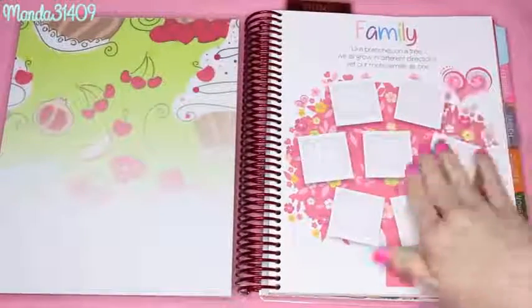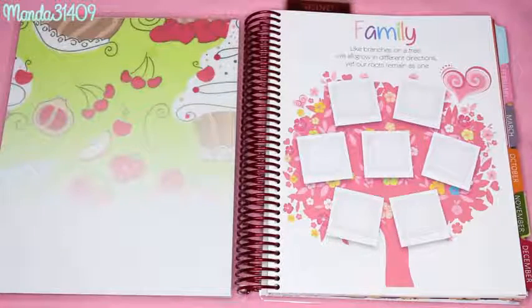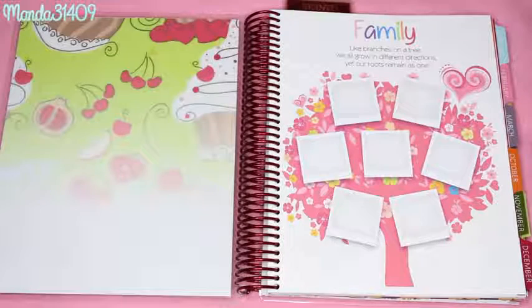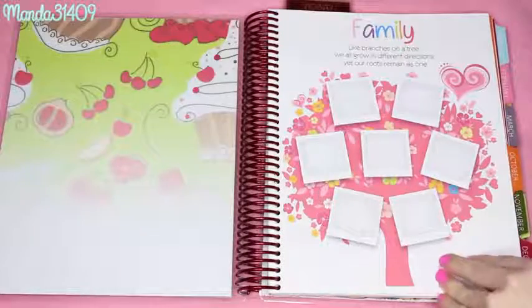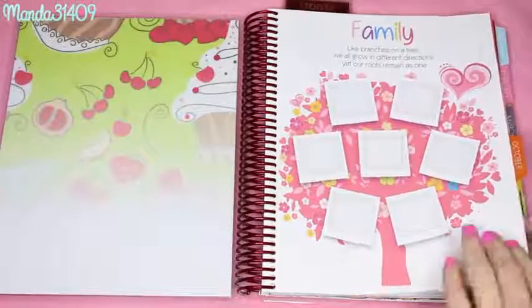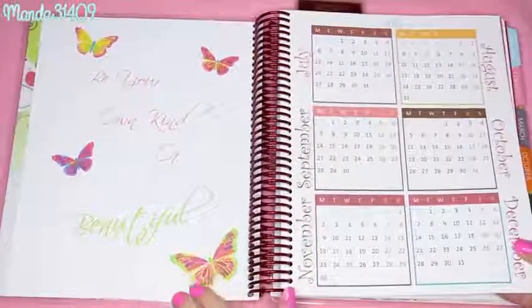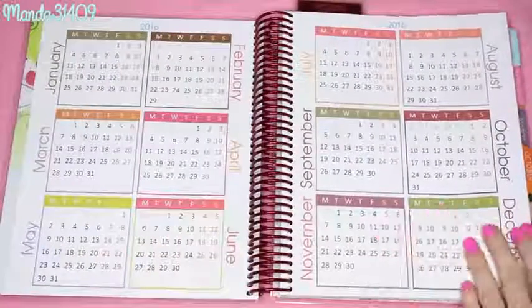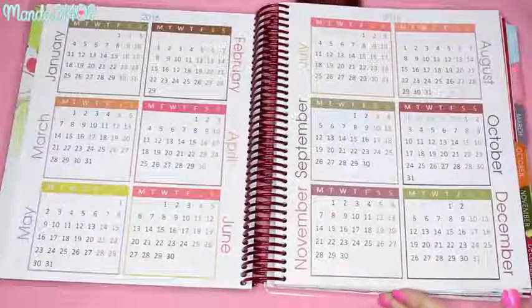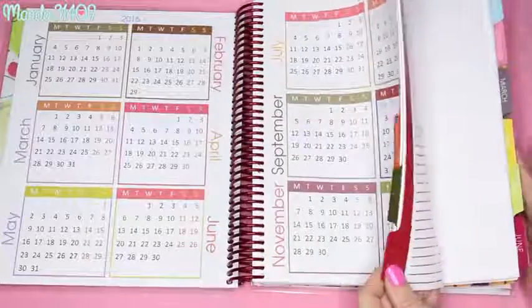Opening the planner, on the very first page you see a little family page with a section for pictures - this is where you can put your family tree for that year, which I think is really cute. If you have a new niece, nephew, grandson, or daughter, you can put little pictures in the family tree to represent new family members for that year. Turning the page, there's a cute little quote: 'Be your own kind of beautiful,' with little colorful butterflies. Then we have monthly overviews of the whole year - a 2016 yearly view. This particular planner came with October, November, and December of 2015, then goes into 2016.